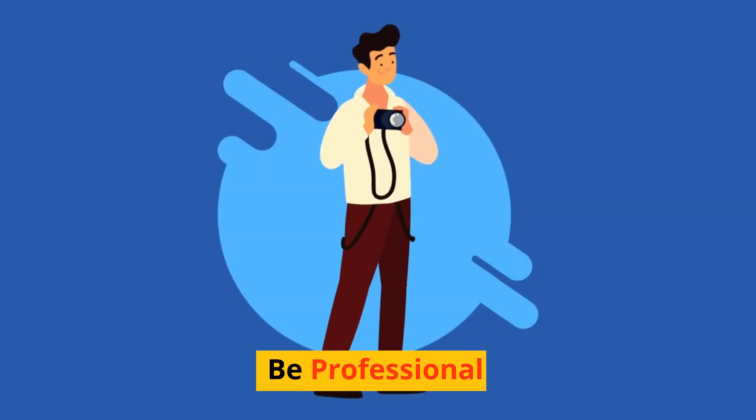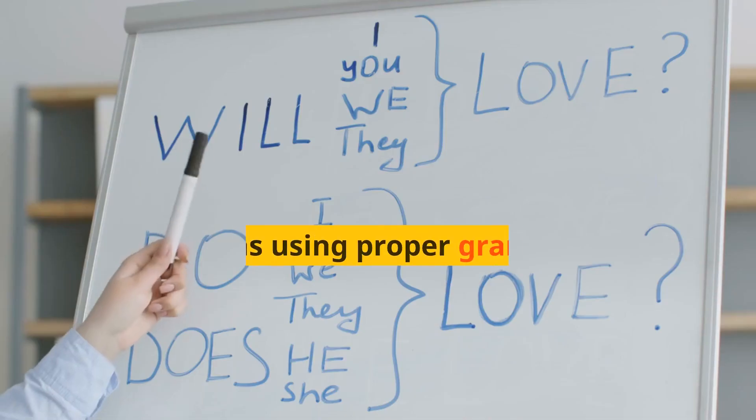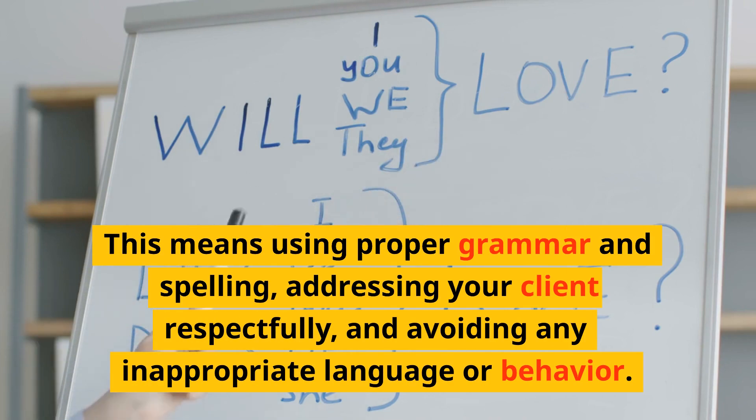Step 10: Be professional. Being professional in your follow-ups is important. This means using proper grammar and spelling, addressing your client respectfully, and avoiding any inappropriate language or behavior.